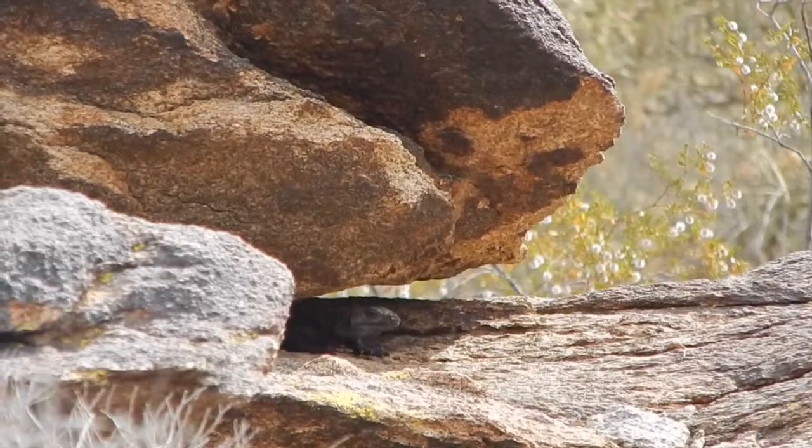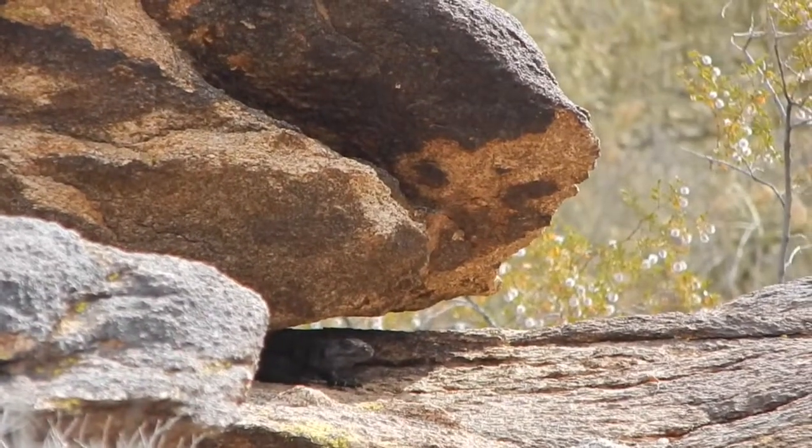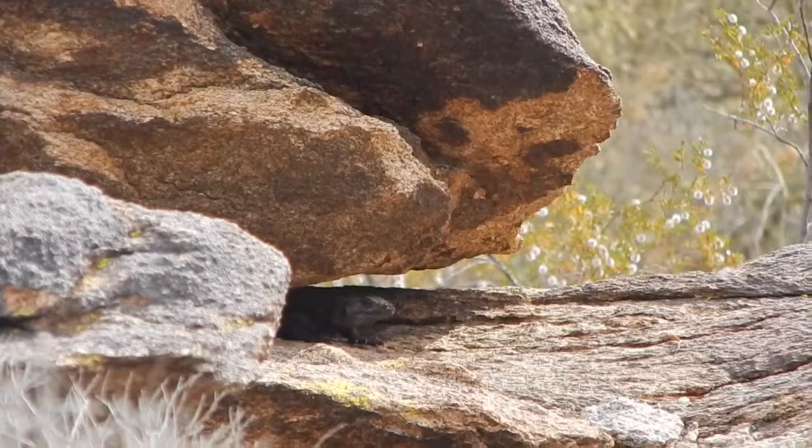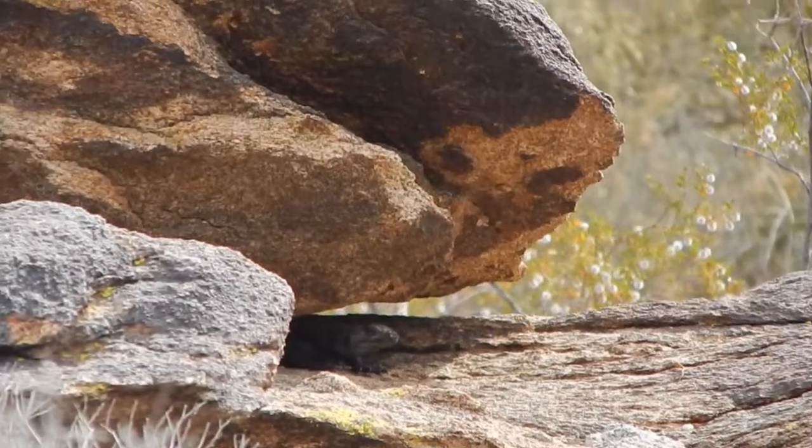Chuckwallas are often preyed upon by coyotes and hawks. And if the chuckwalla is fast enough to make it to a crevice and inflate its body, there isn't much either can do to pull it out of its hole.